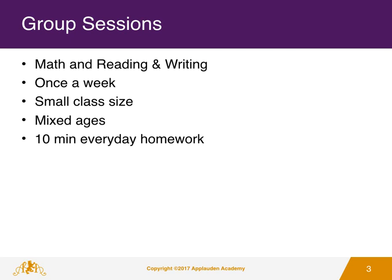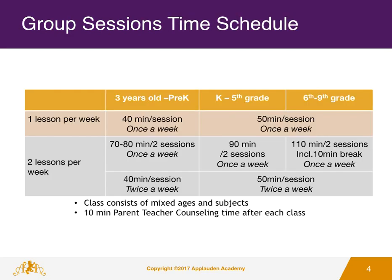These small classes consist of students of mixed ages, and students are given work to complete as homework over the course of the week. For students 3 years old to Pre-K, Applaudant Academy offers 40-minute sessions once per week per subject. Students also have the option of doing both subjects back-to-back for a 70–80 minute session once per week.